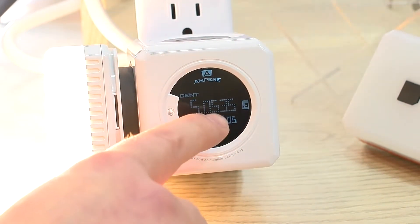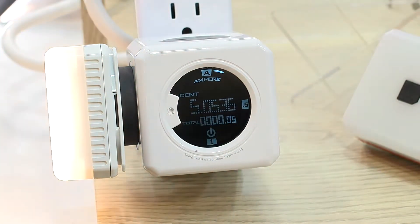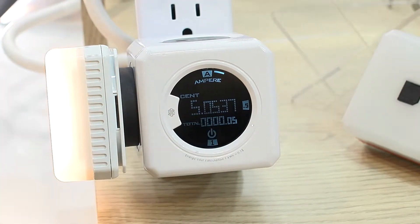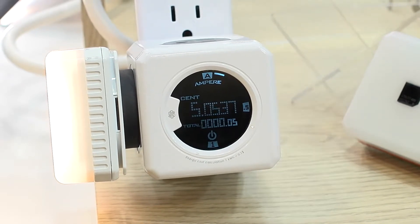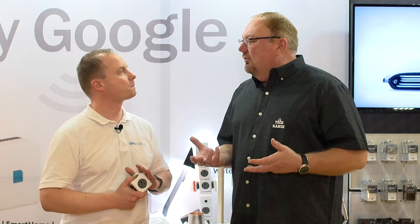If I connect a lamp to it, you will see the monitor starts running and it shows you the consumption. It's translated into a monetary value — it shows you the cents and dollars that it will cost you, based on an average cost per kilowatt hour.